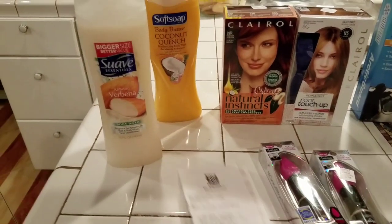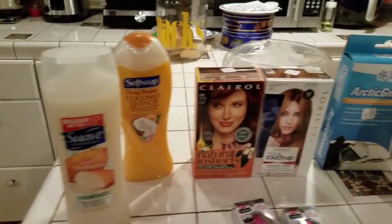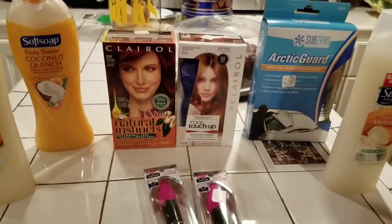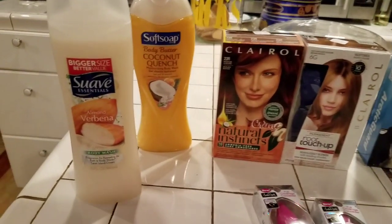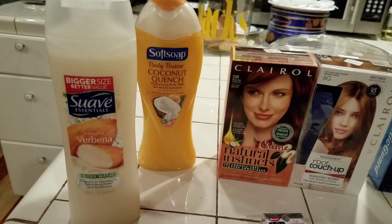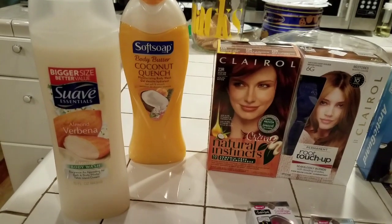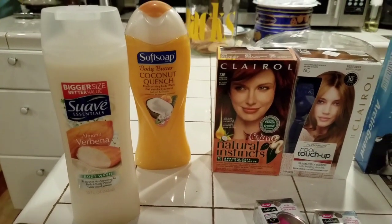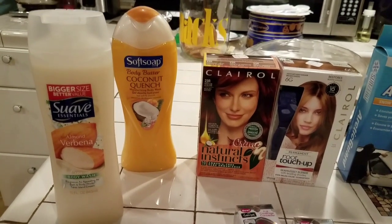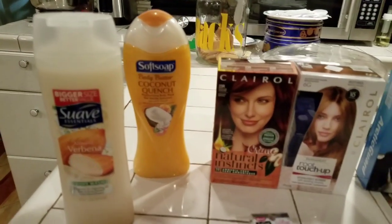So this is my haul from Rite Aid. You see what I got here? Physician's Formula. I bought the Soft Soap. I bought the Coconut Quench Body Butter — that smells so scrumptious. It was $3.99. There was a $2 off coupon in the Rite Aid advertisement, so I got that for $1.99.